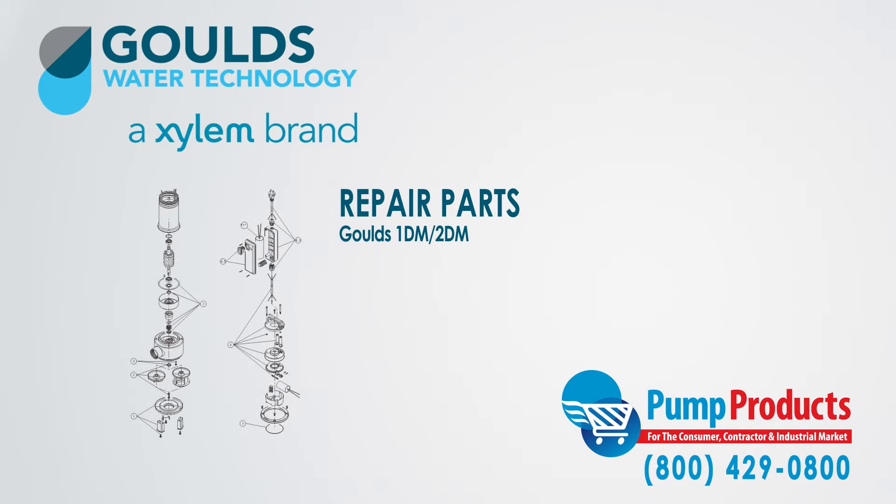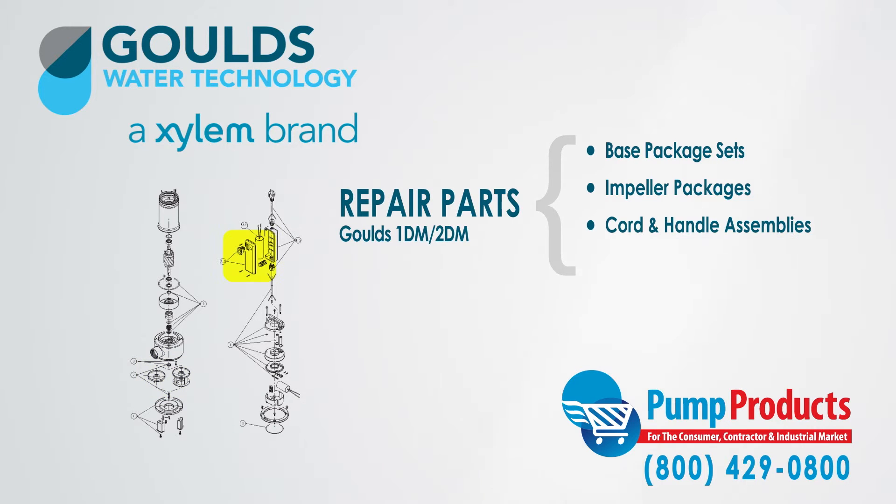Our parts inventory includes base package sets, impeller packages, cord handle assemblies, and capacitors.